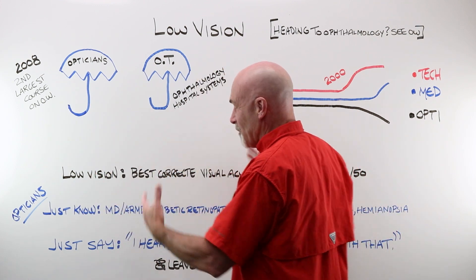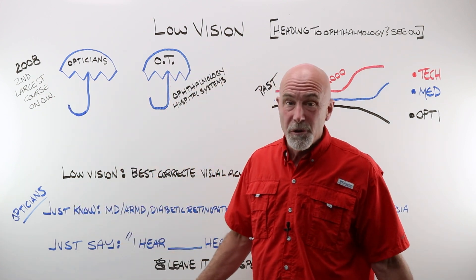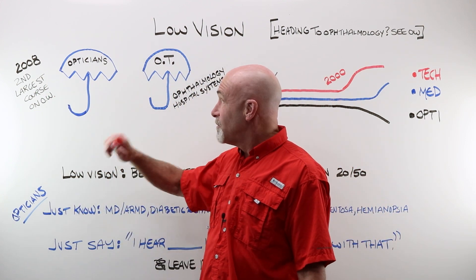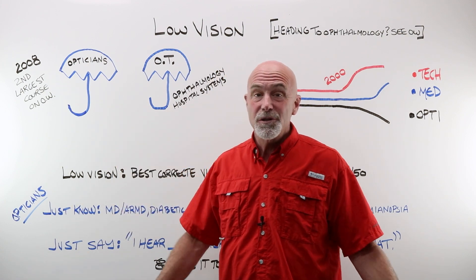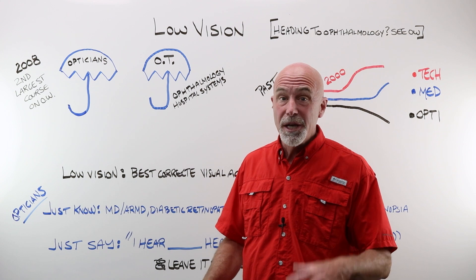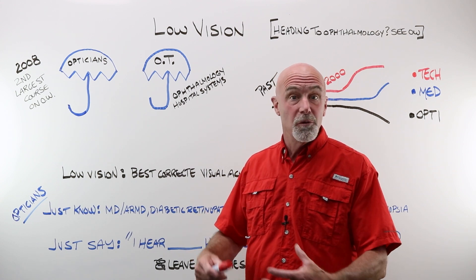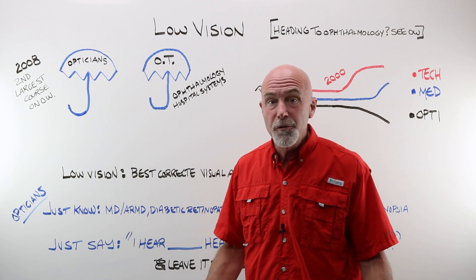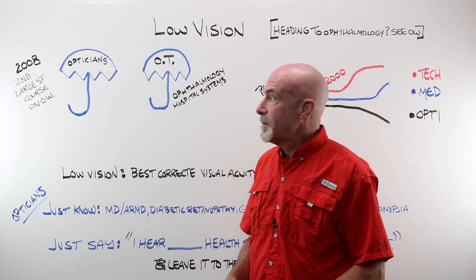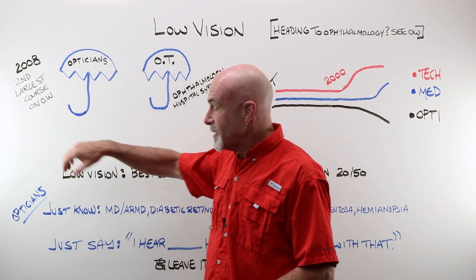Why am I not going to cover all that here? Well, back in 2008, when I first started OpticianWorks, low vision was actually the second largest course in the entire program. We had Eschenbach contributing, Mattingly low vision, Jerry Mansell was still working — an expert at low vision — and gave us some really great material. There's still some over there.